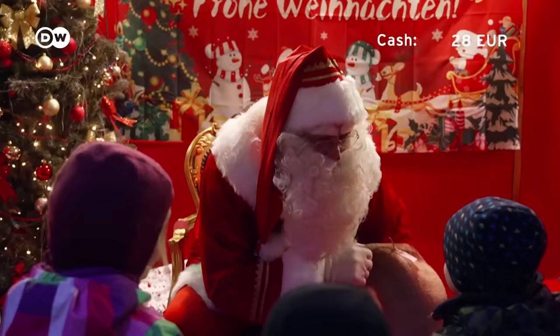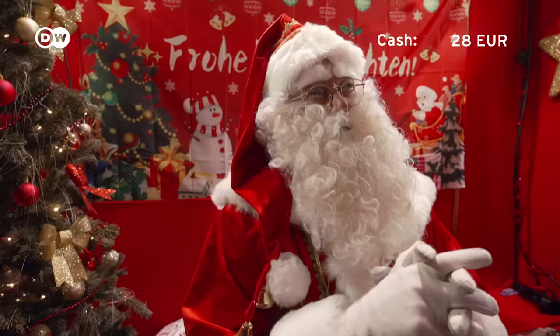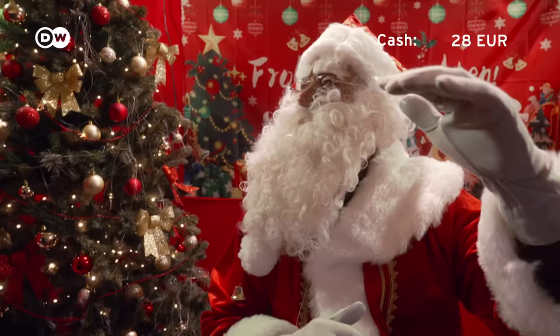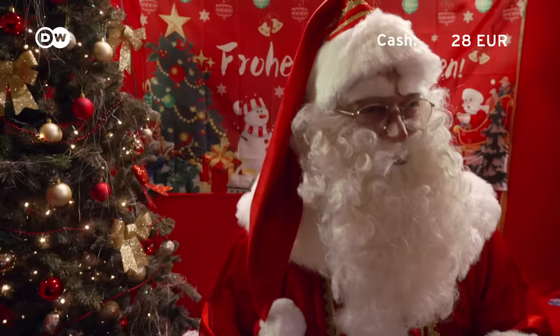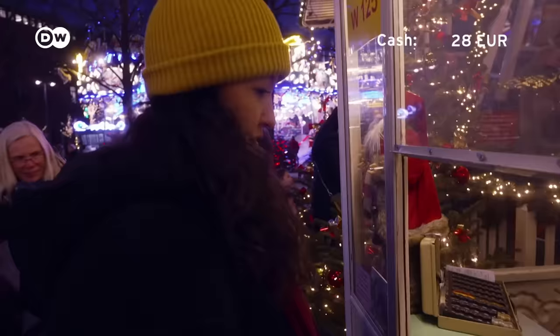The Weihnachtsmann — Santa Claus — is in town. I ask him what typical German present I should buy for my parents. He recommends a nice hot egg liqueur. He jokes that he's about 500 years old but still enjoys it, so maybe my parents might too. Thanks for the tips, Santa — let's see if I find some later.